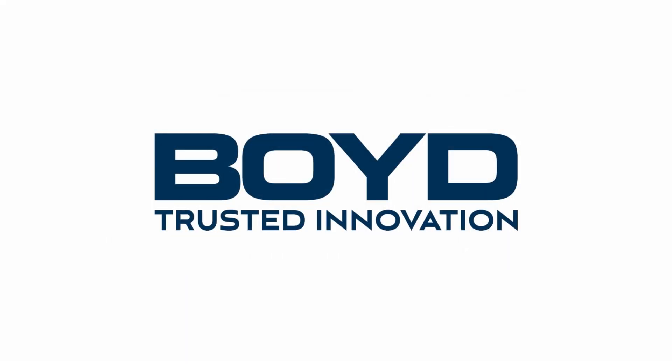For more information, visit www.boydcorp.com.